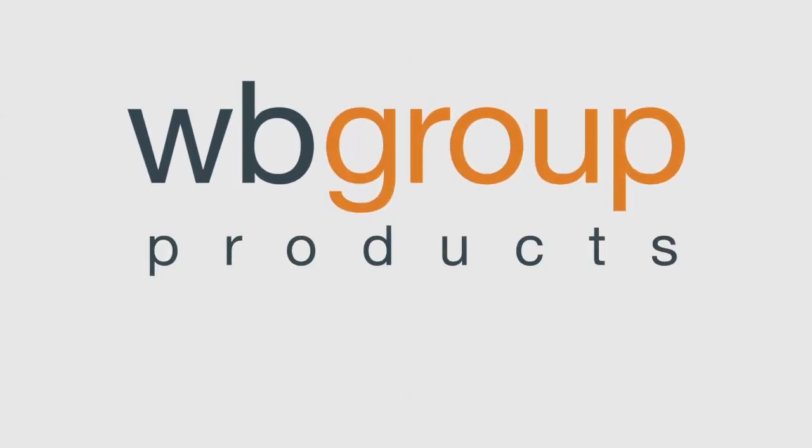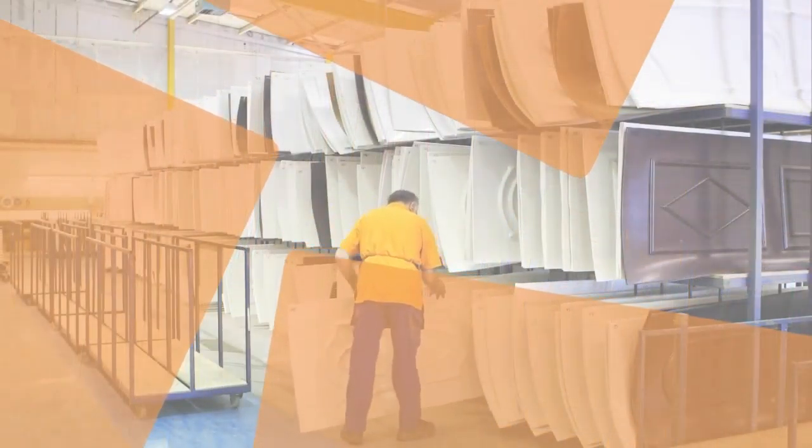WB Group has been designing and manufacturing GRP composite doors for over 10 years, providing beautiful, high-quality, durable and highly secure entrance doors for the UK market.